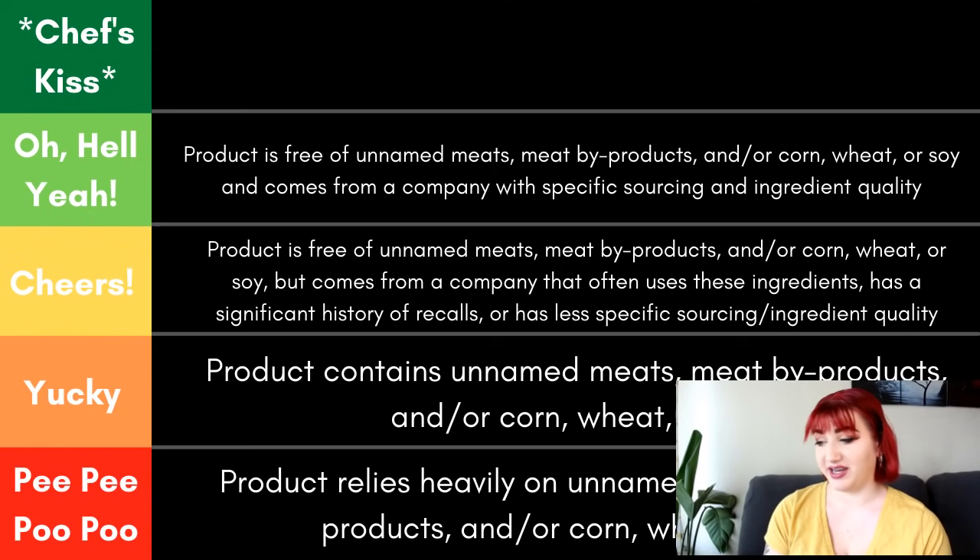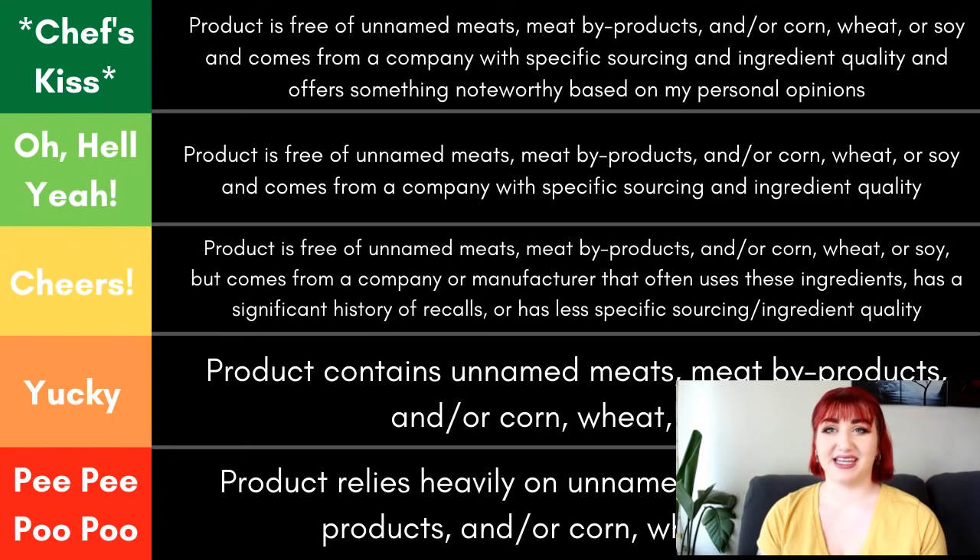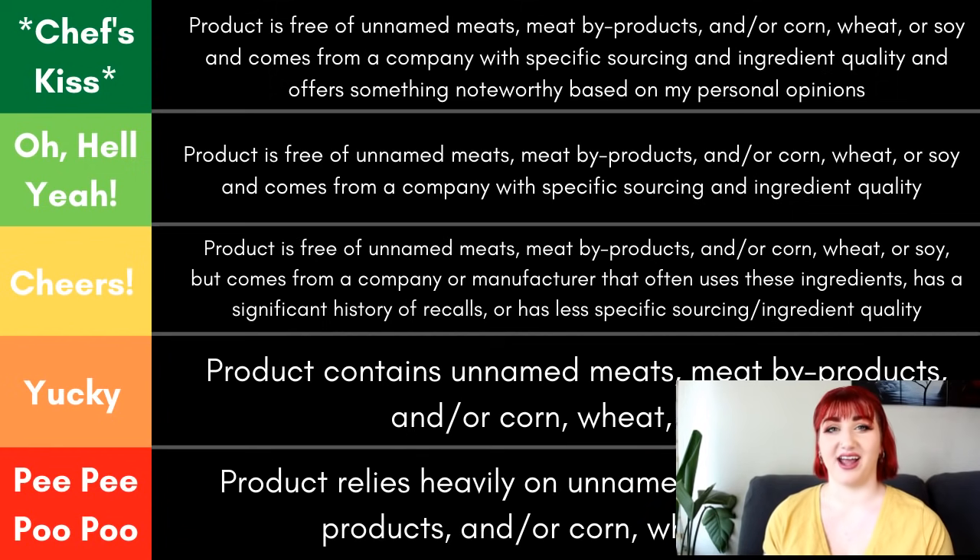For Oh Hell Yeah, these products are free of unnamed meats, meat byproducts, and corn, wheat, or soy, and they also come from a company with specified sourcing and good ingredient quality — so these are the foods I personally recommend. And last but not least, we have Chef's Kiss. This one's actually more of a sister to Oh Hell Yeah, because even though these foods are higher up on the chart, it doesn't necessarily mean I like them more or that they're better. The Chef's Kiss category is for things I find noteworthy based on my personal opinions — maybe they do something cool that most other brands don't, or offer something new to the market. When I look at their product, I think, 'Sweet, cool, that's new.' Now that we have a base understanding of the rating system, we are going to get into the actual products.